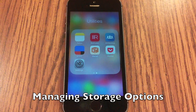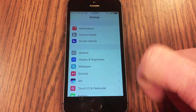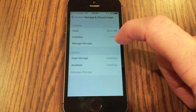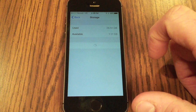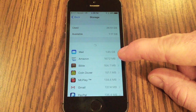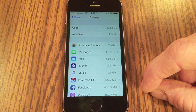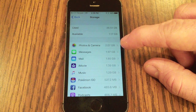iOS actually has a built-in feature that tells you who the biggest storage culprits are. Go to Settings, then General, and scroll down to Storage and iCloud Usage. Click on Manage Storage — it'll take a moment to load, but you can see how much is used and how much is available. It lists all your apps from the ones taking up the most space at the top down to the least. If you're like me, Photos and Camera is probably near the top of that list.